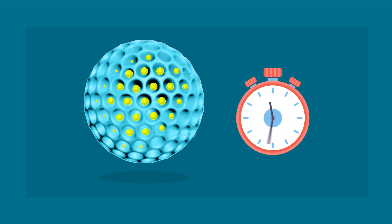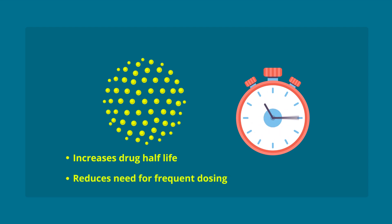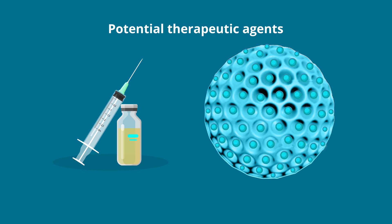Its slow dissolution leads to sustained drug release, which consequently increases the drug half-life and reduces the need for frequent dosing. Degradable has been combined with different drug modalities to generate potential therapeutic agents.